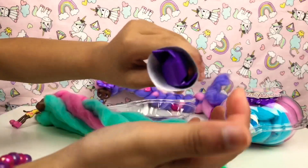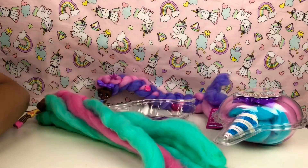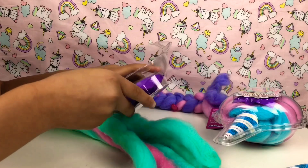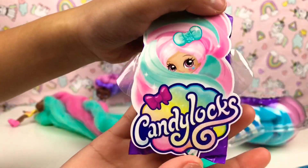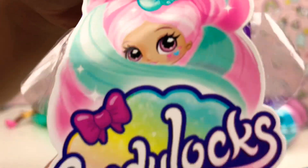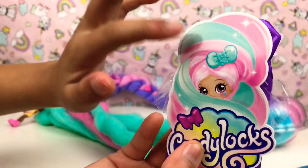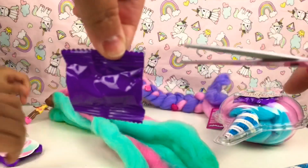So now we're gonna open our surprises we got in here. We got one surprise in here - it's a purple blind bag - and we also got another big one in here. This is the picture of the Candy Locks, it's like rainbow and has a bow. Look at the hair color - that's the one we got!